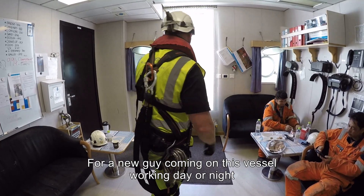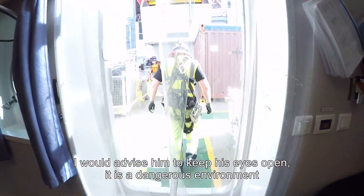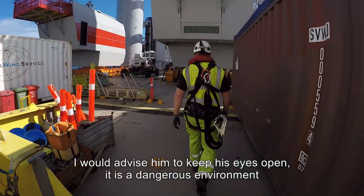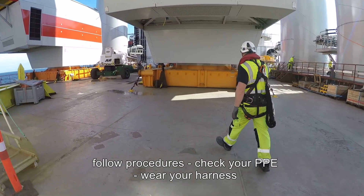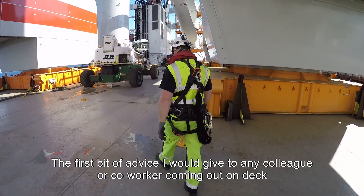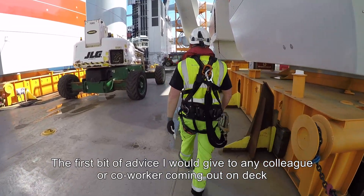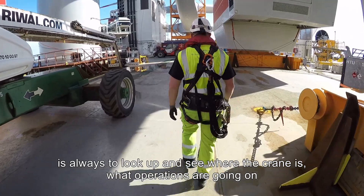For a new guy coming on this vessel, working day or night, I would advise him to keep his eyes open. It is a dangerous environment — follow procedures, check your PPE, wear your harness. The first bit of advice I would give to any colleague or co-worker coming out on deck is always to look up and see where the crane is and what operations are going on.